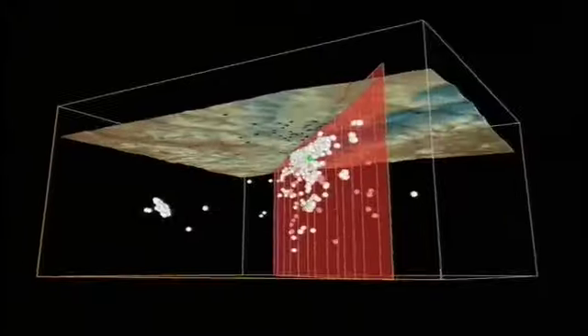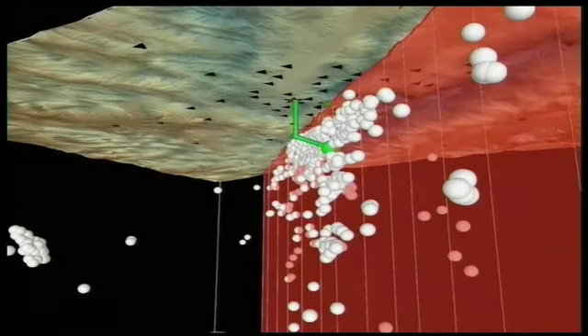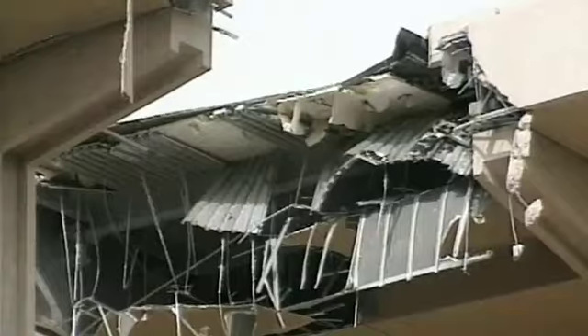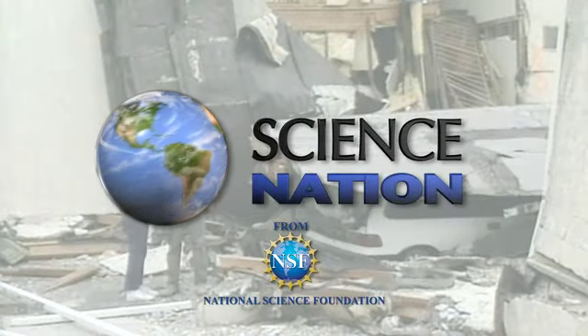It's all about figuring out what happens at the core of the quake, drilling down on the problem of how to predict when and where an earthquake will happen before the shaking starts. For Science Nation, I'm Miles O'Brien.